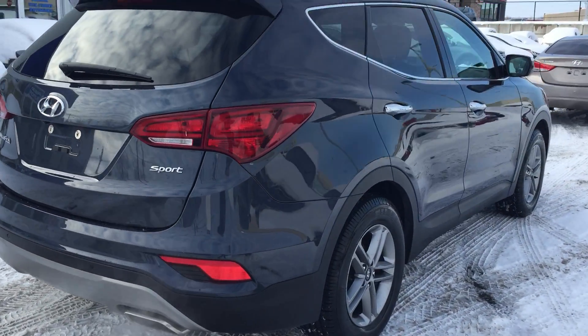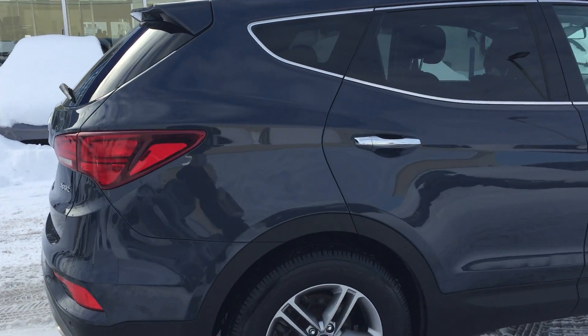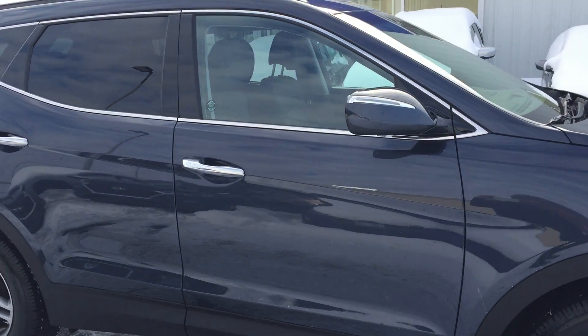We just delivered one out to the Pembroke area — Carp, anywhere. We go everywhere with our pre-owned vehicles, so don't hesitate to reach out if you see something that interests you.